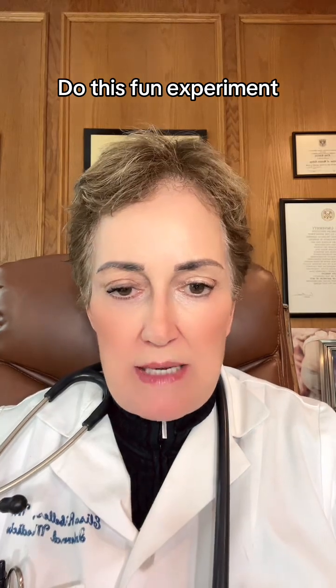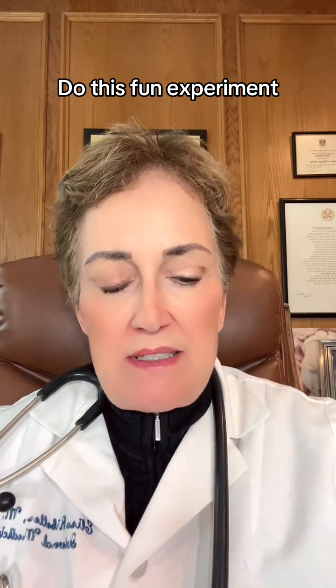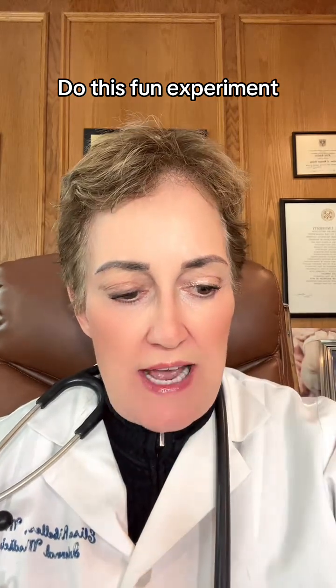So do the experiment and get back to me — see what you think. You don't want things sitting in your stomach; you want it to dissolve and get into your bloodstream as quickly as possible. That's why having ingredients that are so bioavailable in such an absorbable capsule is key to you getting well fast. Thank you.